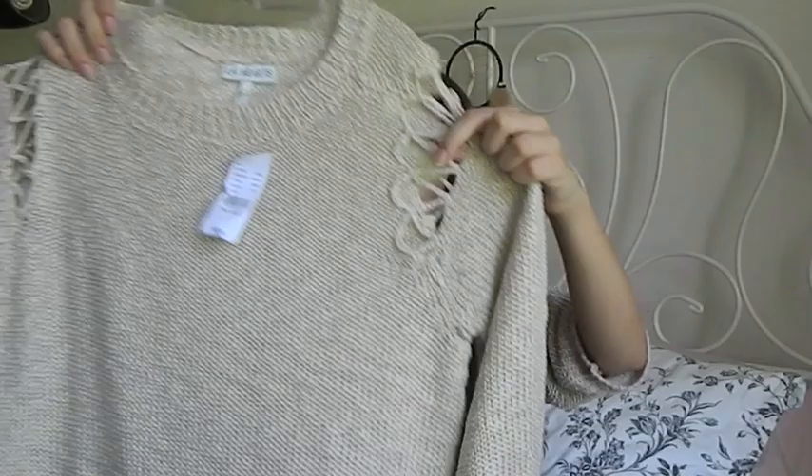And then I got this knit sweater from PacSun and it has like openings — knitted openings on the shoulders, which is super cute. And so that's what it looks like.